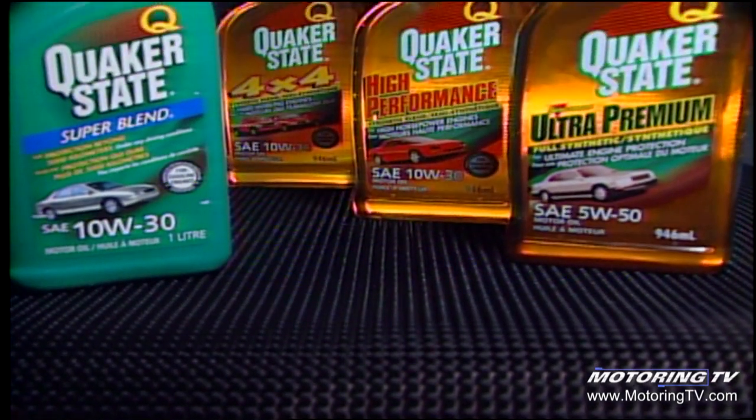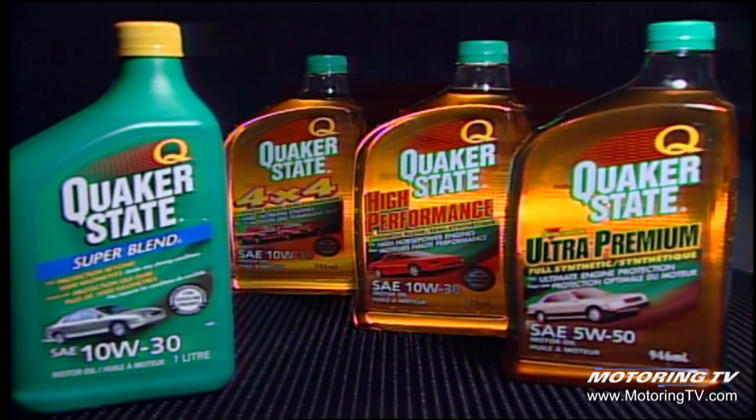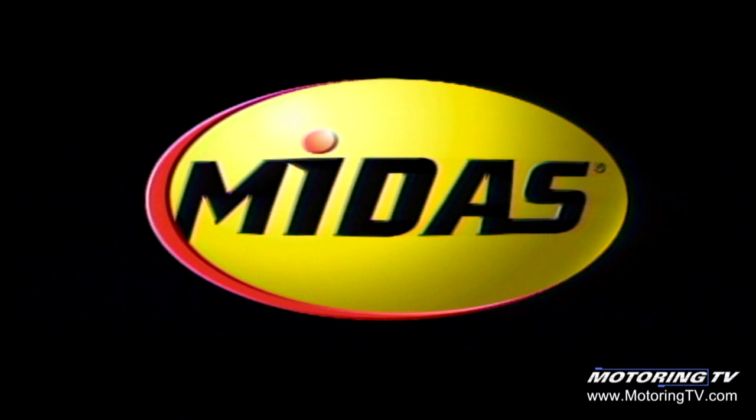TSN's Motoring 2001 has been brought to you by Quaker State Motor Oils, formulated for the vehicles you drive and the way you drive them. And Midas — keep a good thing going. Go Midas!